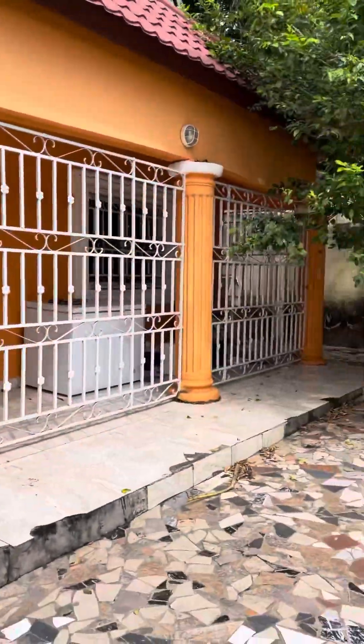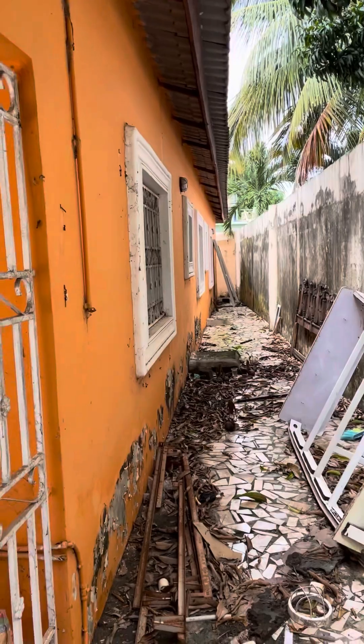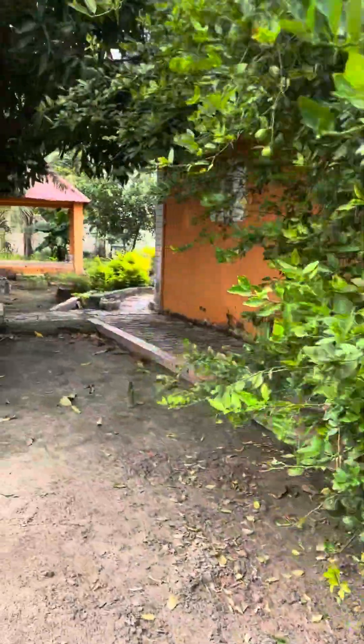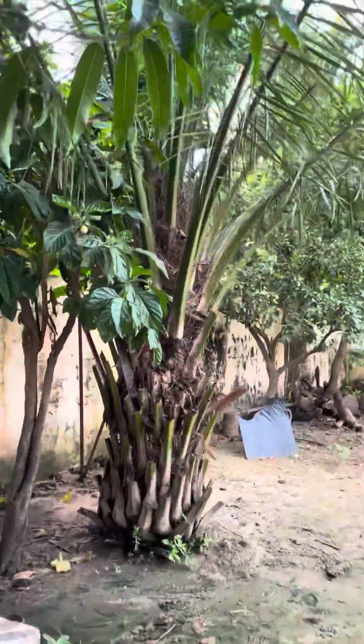It's a big compound — let me go back. You can see it's a five-bedroom property. There's a pathway at the back where you can go around from the right hand side corner. I'm going back to go inside.